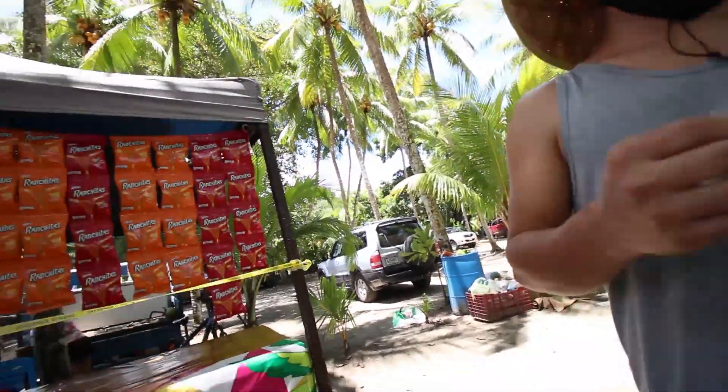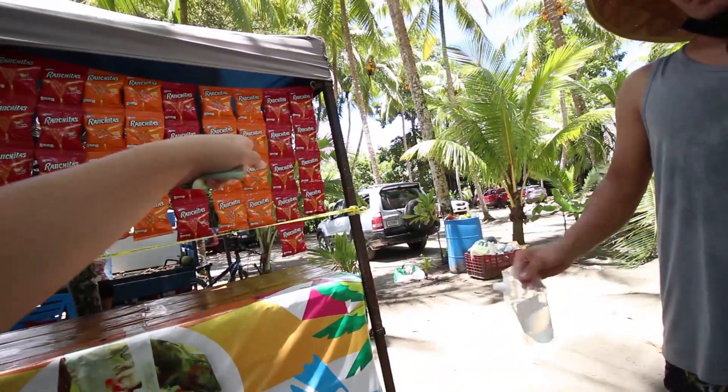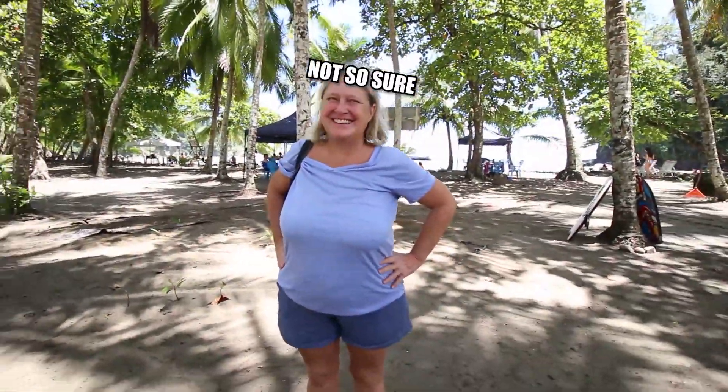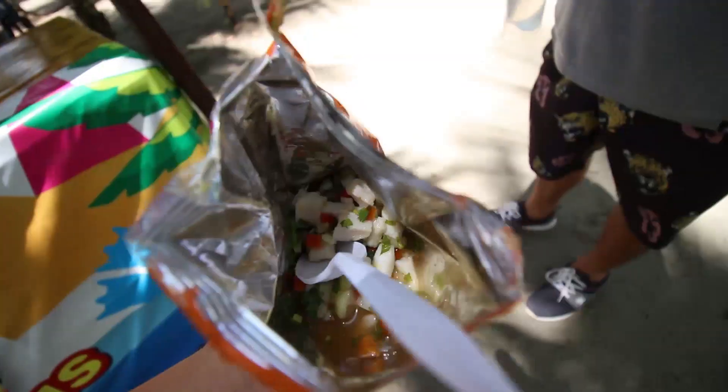Caldoza is when you get ceviche and put it into a bag of chips so you have the crunchy chips with it. She asked if we want spicy or not. Delicious! This is good — yum!